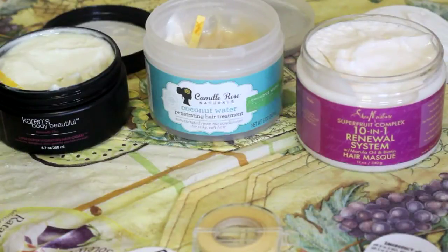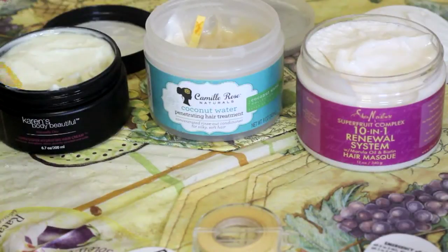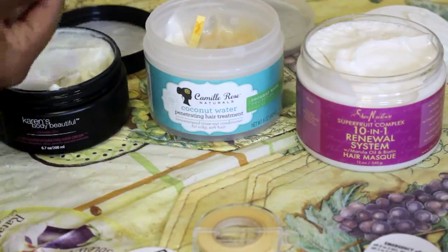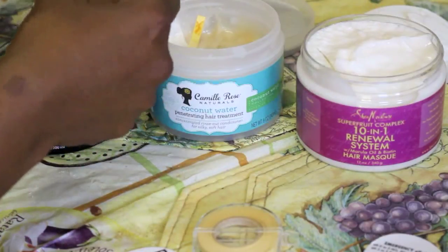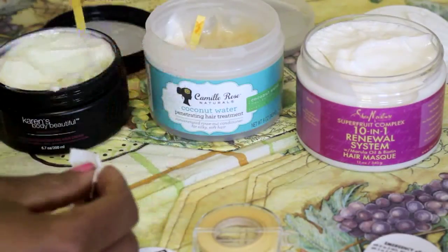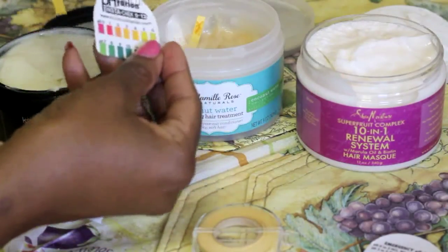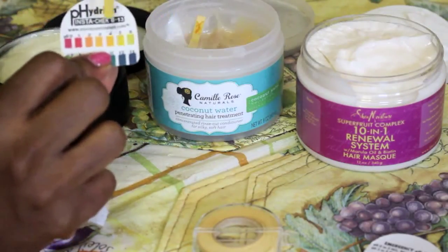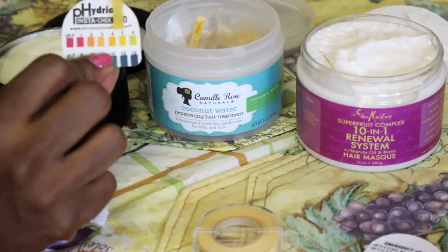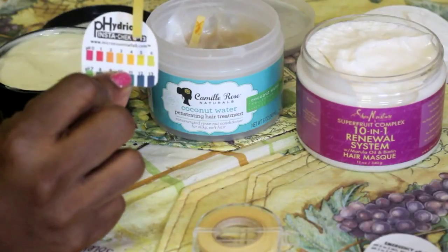Okay, we're back to take a look at how each of these products tested on the litmus strip. Starting with the Karen's Body Beautiful — I'm going to wipe off some of the residue of the product. And as you can see here, comparing this on the chart, this is testing at about a five. Yay for Karen's Body Beautiful!